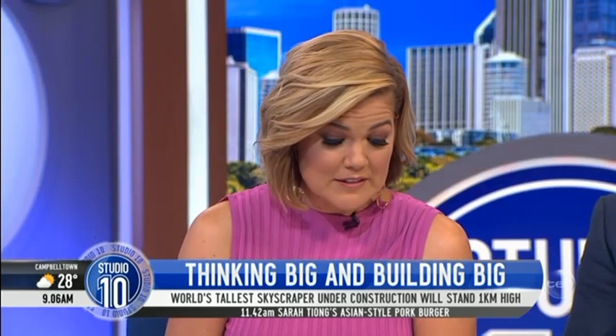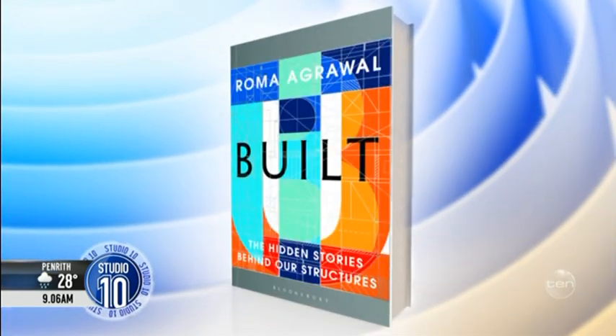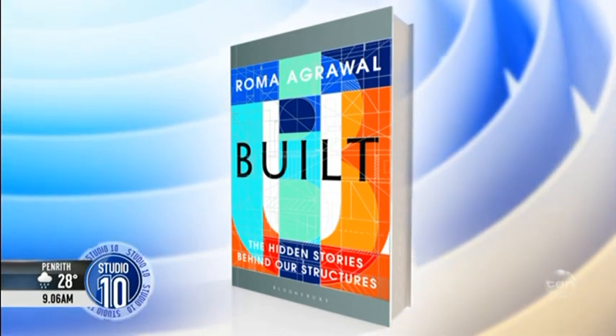Roma's book is called Build: The Hidden Stories Behind Our Structures, and it's available now. You are such an impressive woman, Roma — thank you so much for joining us. Thank you. Thank you, Mike.